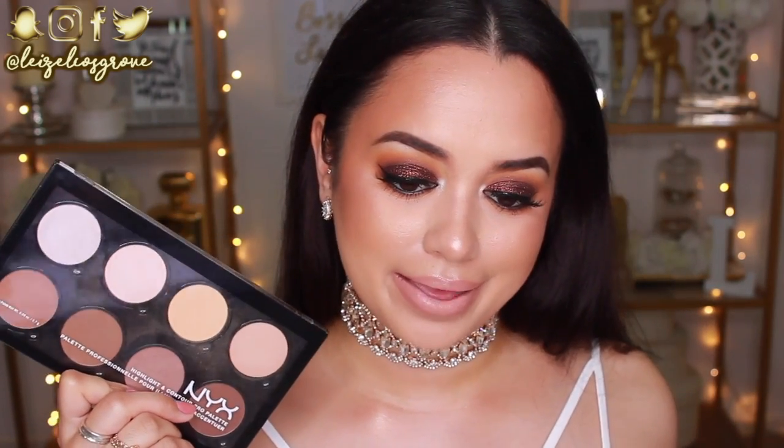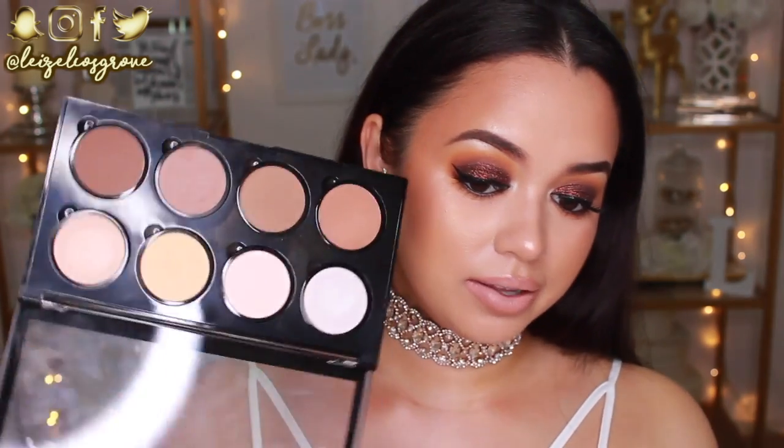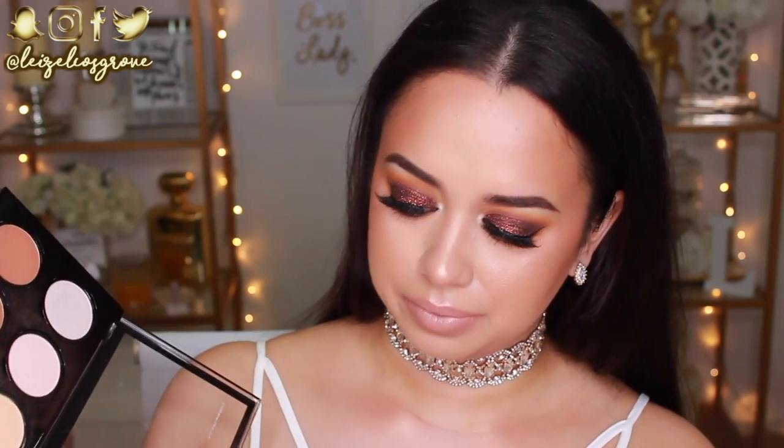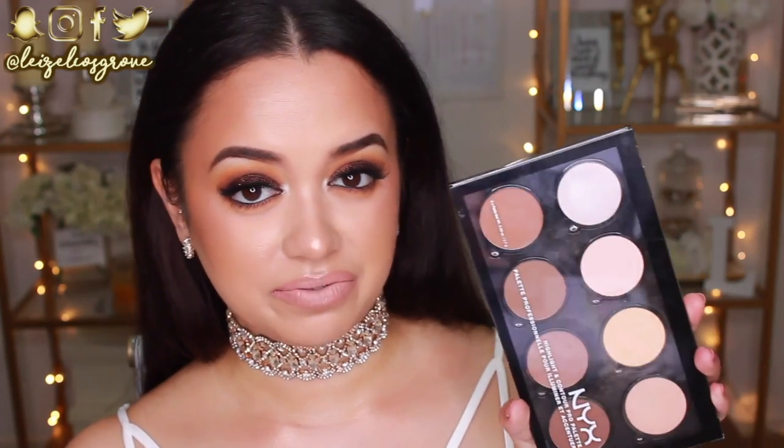Next up I have a contour and highlight kit — the NYX Highlight and Contour Pro Palette. To be honest, as of late I've been reaching for this more than my Kat Von D Shade and Light Palette, and that's saying something because that palette was expensive. This palette just does the same job. The shades I like to use are the ashy contour shade and the banana yellow shade above it. I prefer ashy tones for contouring since I'm very warm and yellow in skin tone. The packaging is plastic but pretty sturdy, and I believe you can pop the pans out and get refills. If you're looking for a decent drugstore highlight and contour palette with a variety of shades, this is the way to go.